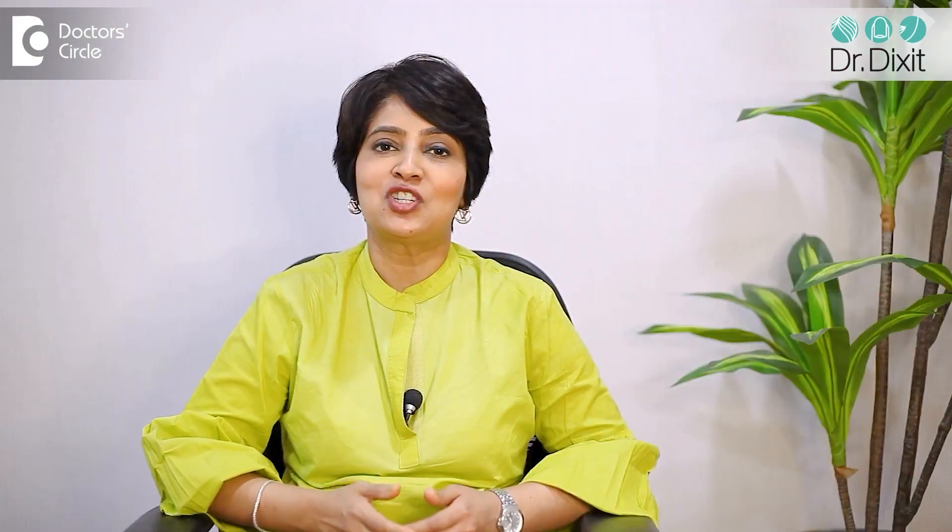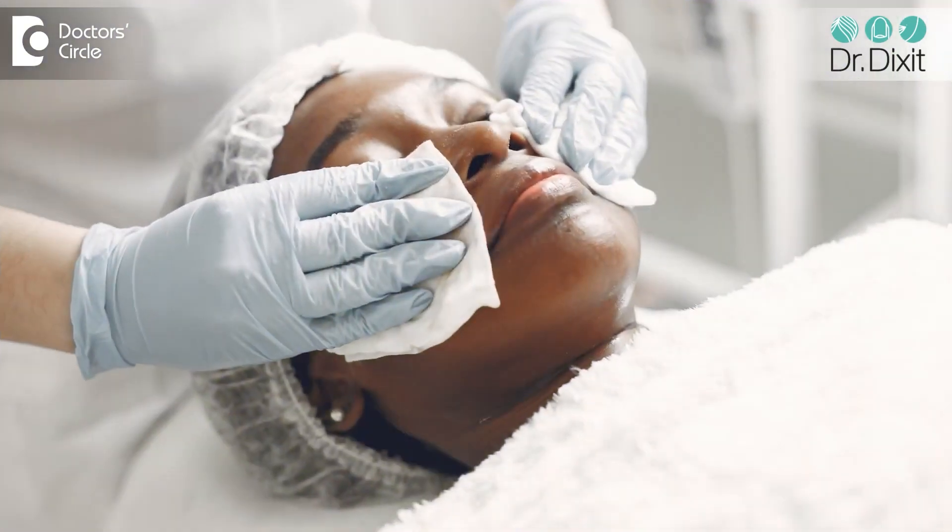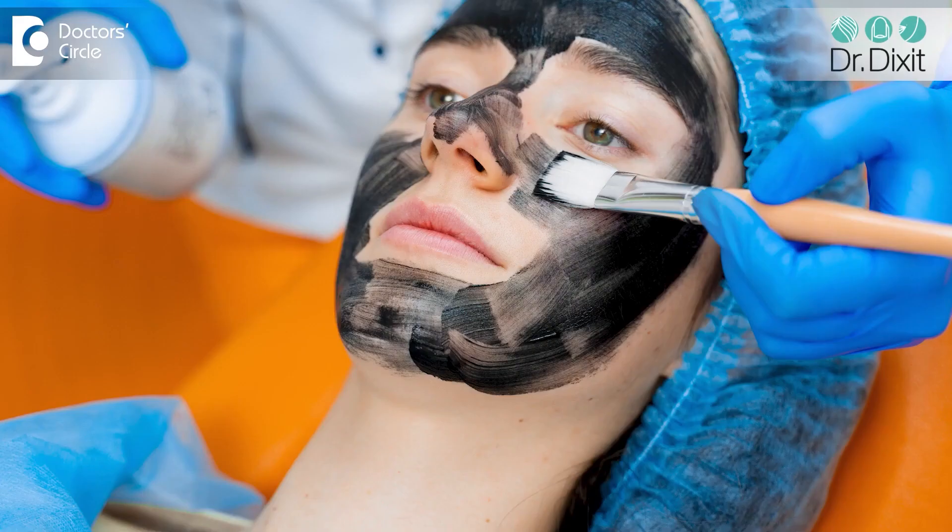This peel has to be done under the supervision of a dermatologist because it's a more advanced or medium-depth peel, and if unsupervised it can have side effects. The peel is applied after cleansing of the face in an even manner to the whole face. It is left on for a period of 5 to 10 minutes depending on the nature of the problem and then neutralized.